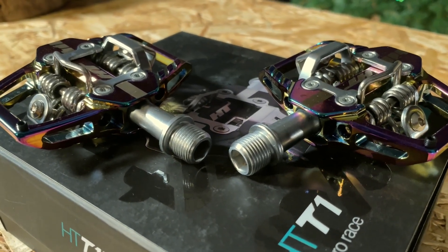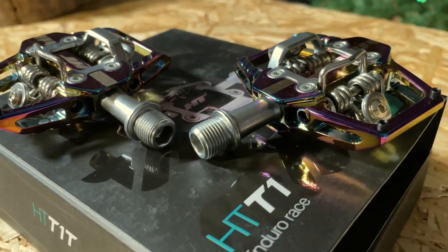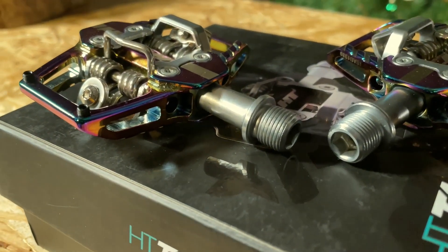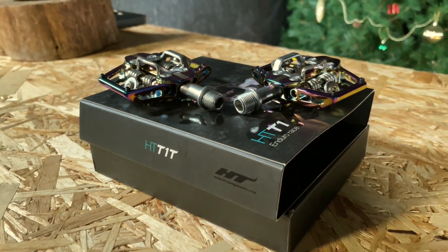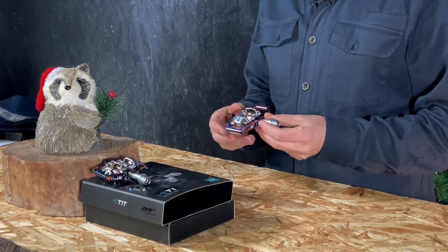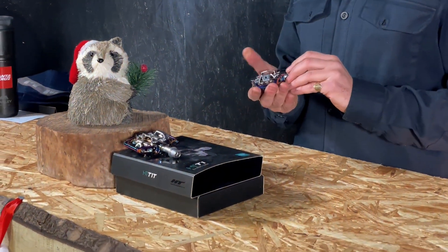These are clip-in pedals from HT, who make some great pedals. They're a really interesting combination of the Shimano-style mechanical clip at the front and a Time-style round bar at the back. I've used some of these before and they're really good — a nice combination between the dependability of that Time-style pedal where you always know you're going to get out, and the adjustability of a Shimano-style pedal. So possibly the best of both worlds.